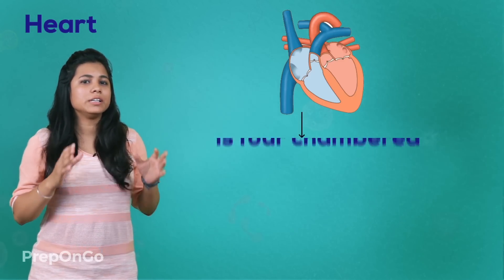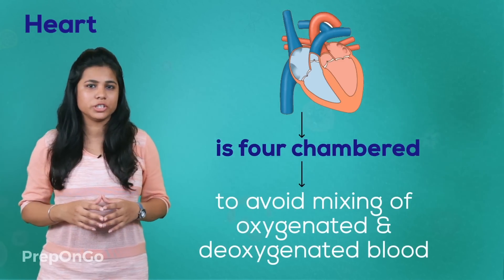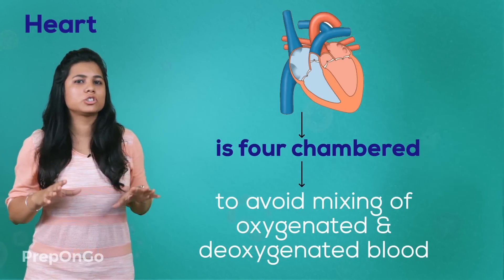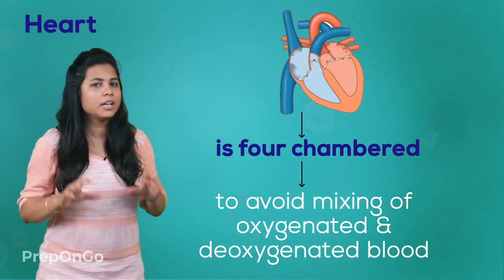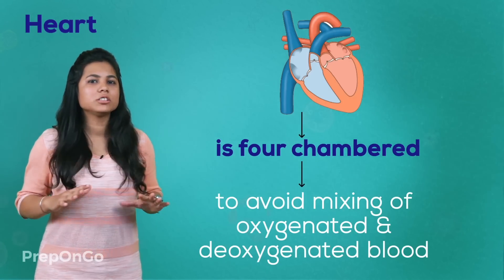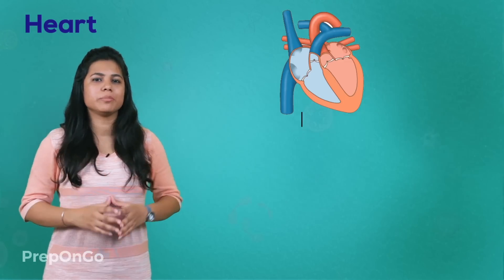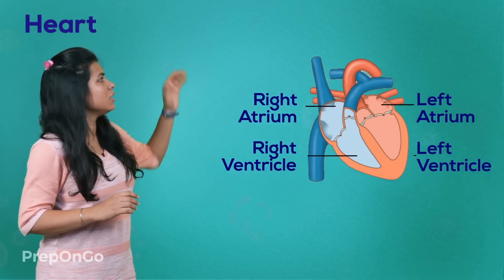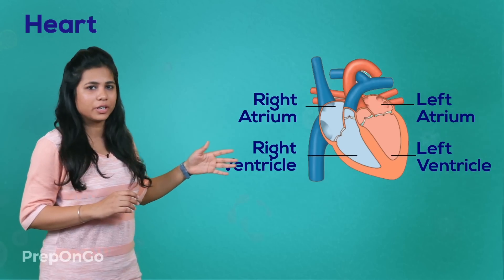The human body needs a large amount of energy to perform its tasks efficiently. So there is a need to ensure that the oxygenated blood and the deoxygenated blood are well separated. Because of that, humans have four-chambered hearts. The four chambers are the right atrium, right ventricle, left atrium, and left ventricle.